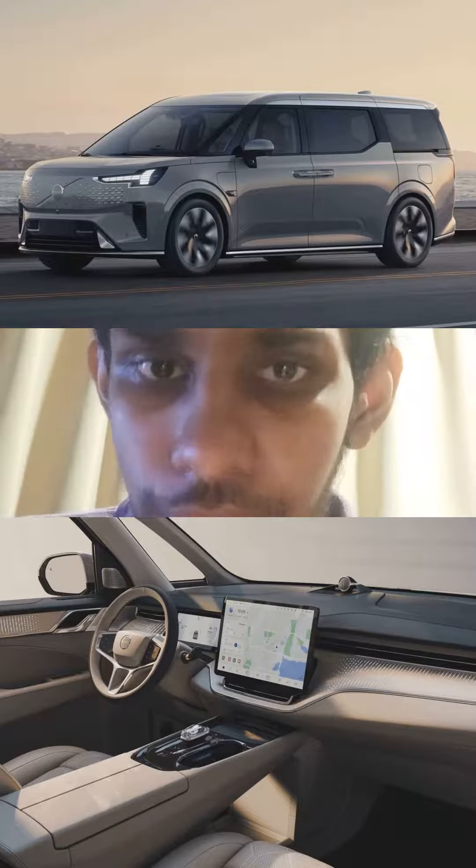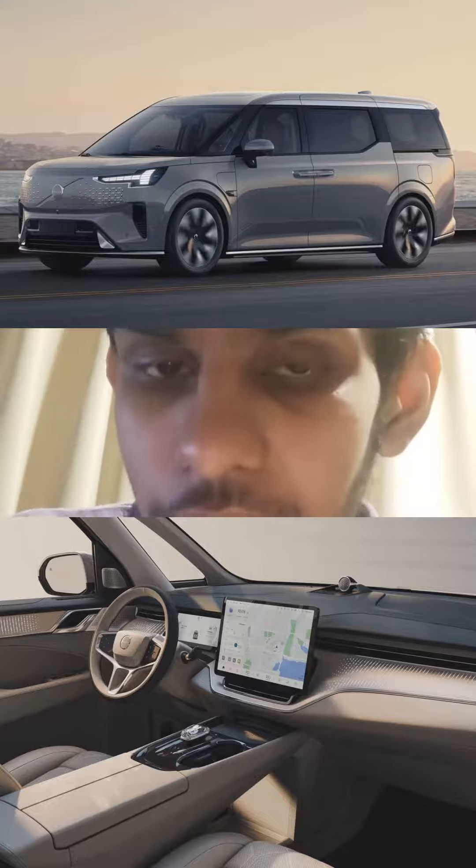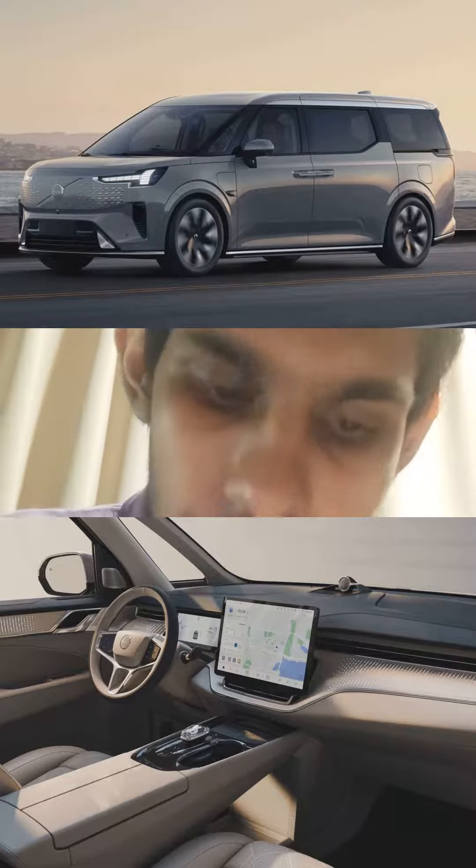The interior up front is luxurious and high quality, and the second row offers VIP levels of luxury and comfort. The exterior design is stylish and handsome.